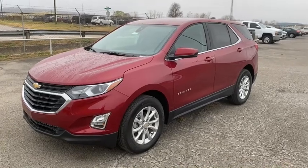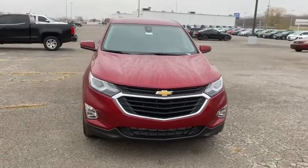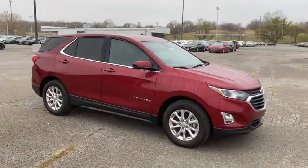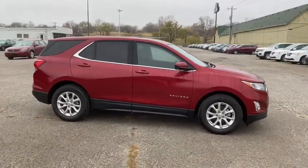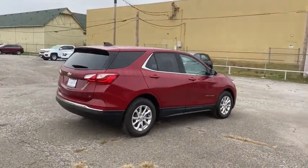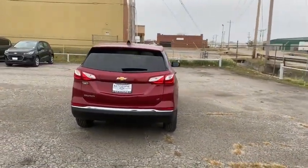Check out this 2020 Chevrolet Equinox. The advanced safety features, passenger-friendly cabin, generous cargo space, and connected technology of the Equinox help you navigate every twist and turn of the road with confidence and style. Why settle for a vehicle that's merely functional when you can have style as well? Get into the Equinox and go places!